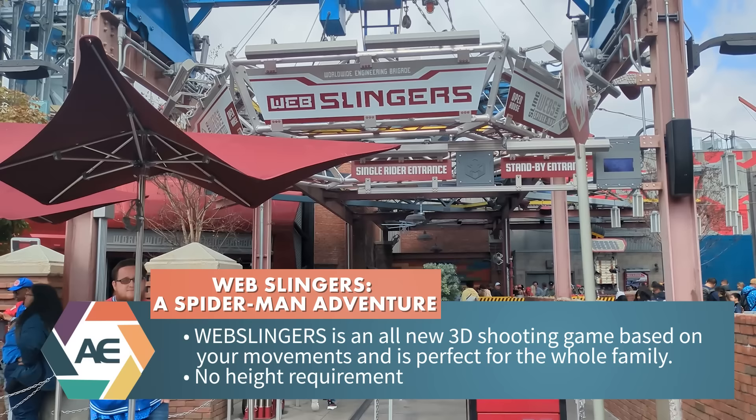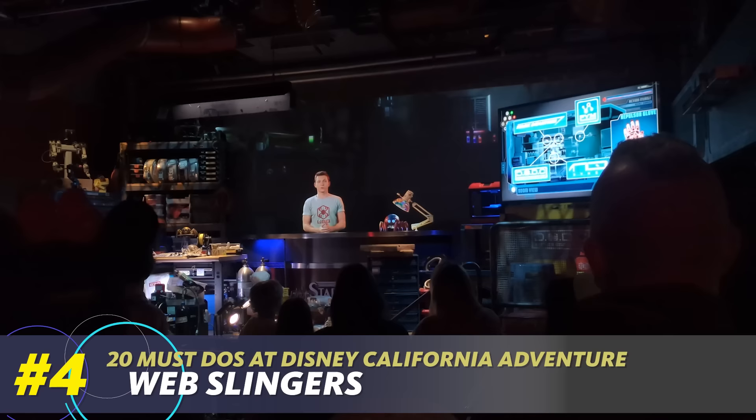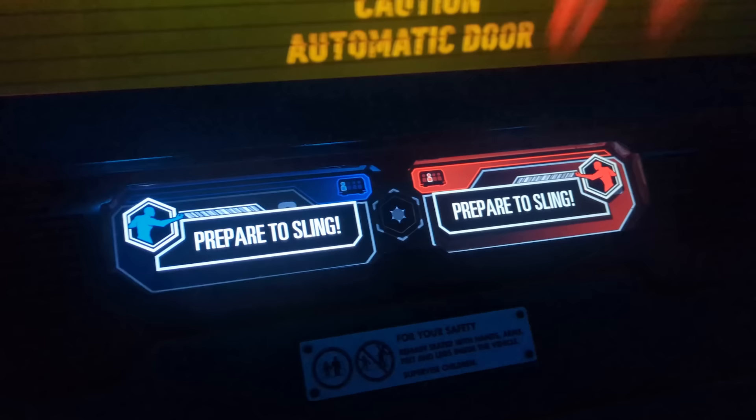Our next must-do is still in Avengers Campus at Web Slingers — the Worldwide Engineering Brigade, where geniuses like Peter Parker have been working on technology including tech that will let you sling webs from your very hands. It's a super fun shooter-style competitive attraction where you earn points as you sling webs to stop the spider bot problem that emerges. It has a 55-minute standby wait, but there is a single rider line — we used it last night and waited maybe eight minutes. So we're hopping in single rider now.